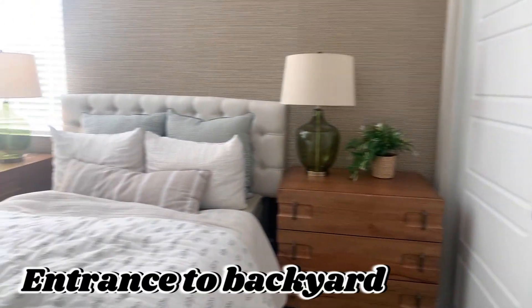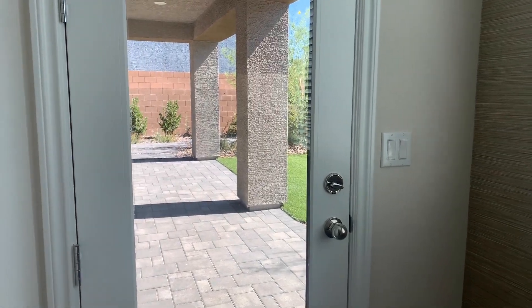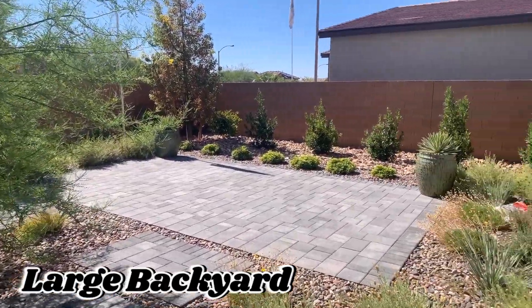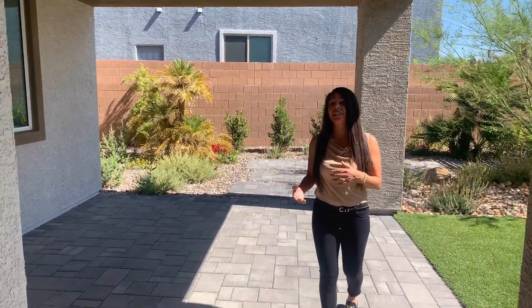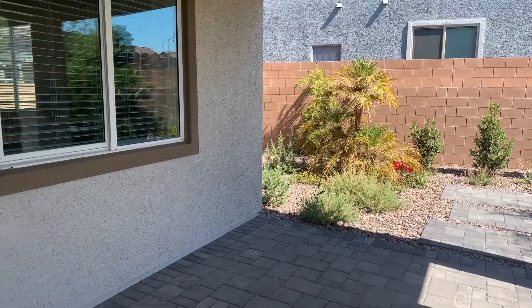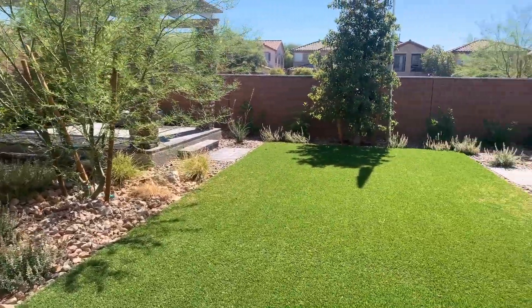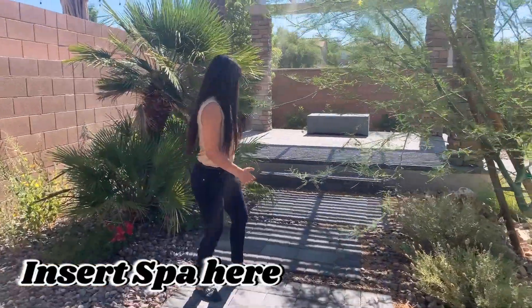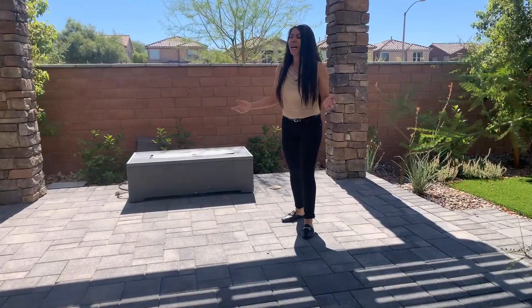Another cool thing about being located on the first floor is you get your very own entrance to the backyard. There's a lot of desert landscaping with very low maintenance. Also a great space if you wanted to add on a pool or put a gazebo. It really is a great size. The patio is always important. We've seen a lot of outdoor kitchens being installed, and when I first toured this home, I thought it was a great idea to put a spa over in this corner, or maybe even just some nice patio furniture.